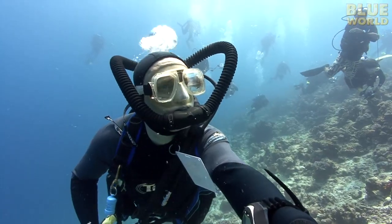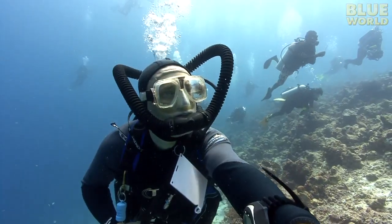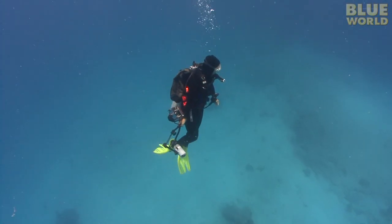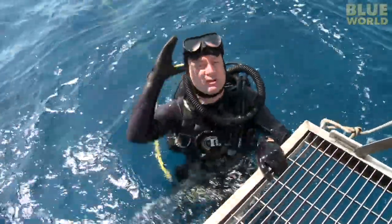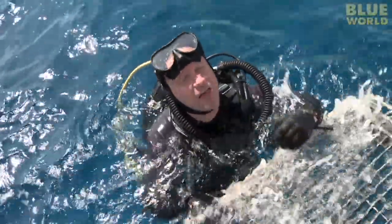Scuba gear has given humans the ability to explore the shallow parts of the ocean. We can hover weightless like fish, breathing underwater for as long as our scuba tank lasts, which is generally about an hour. But even with an unlimited scuba tank, we can't stay down too long because of something called decompression sickness, or the bends.